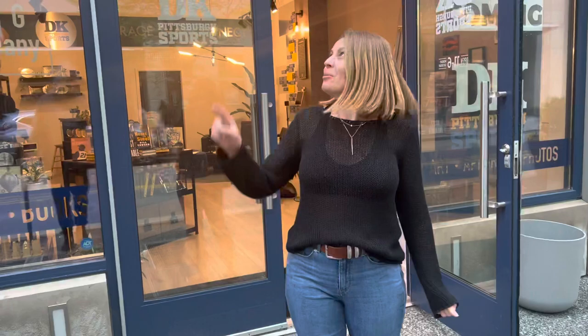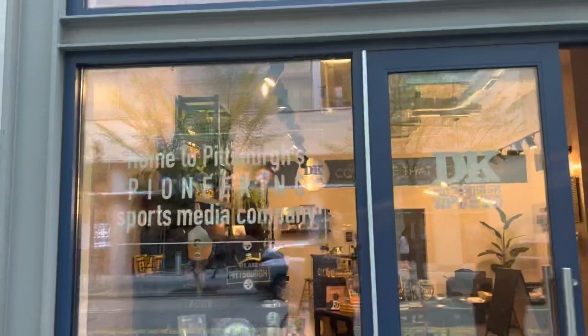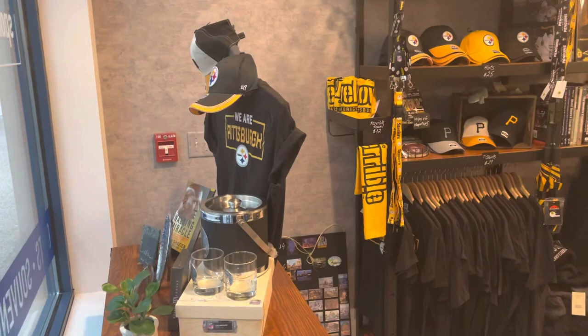Hey everybody, here's the most recent tour of our soon-to-be headquarters. We got our area on top of the door painted, ready for the sign next week. I finished up most of the merchandise arrangement in here. I still probably am going to move everything a hundred times between now and Monday.